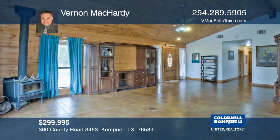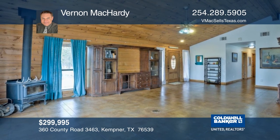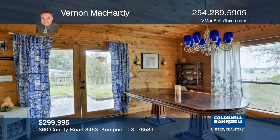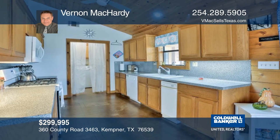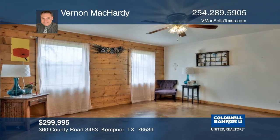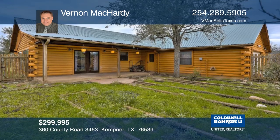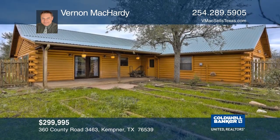This authentic log cabin home features three bedrooms and two bathrooms. The home has an open-concept floor plan with the kitchen, living, and dining area all incorporated into one. There are breathtaking views and fencing for a variety of animals. This is truly a once-in-a-lifetime find with both the acreage and the home. Make sure you see it in person with Vernon McCarty.